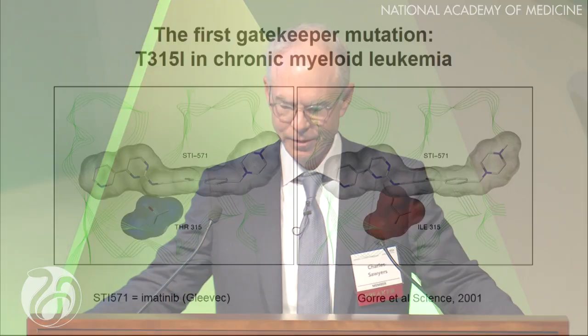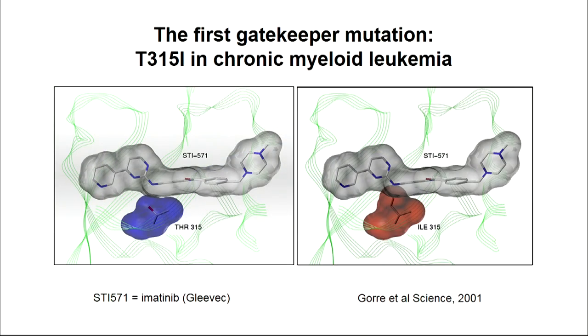But as far back as 2001, we were beginning to see patients relapse. Here's a figure from a paper we published now 17 years ago, which reported the first mechanism of relapse. I want to take a minute to give you the context, because it's had a profound effect on me and how I think about acquired resistance, and as you'll see, it's permeated beyond just this one cancer.